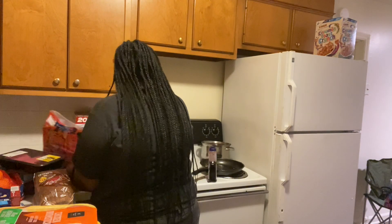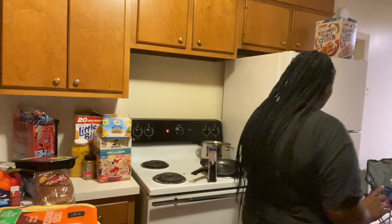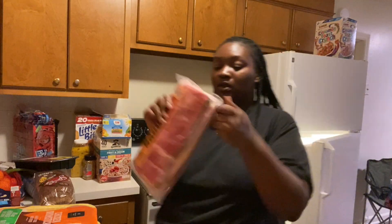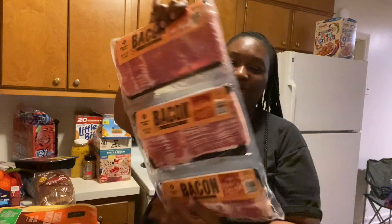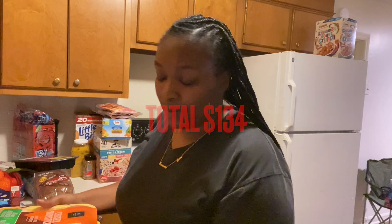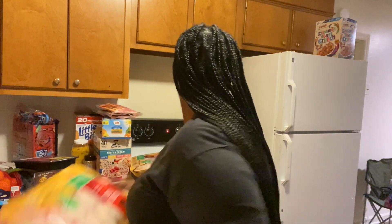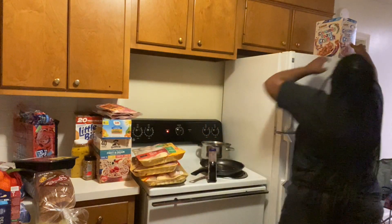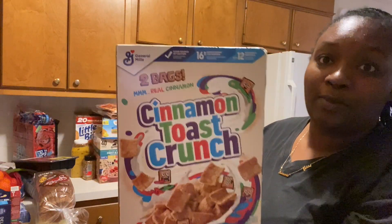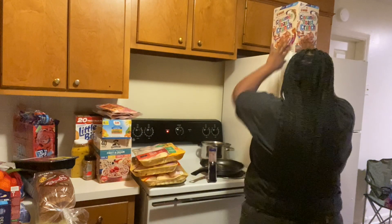Let me see if I have anything else from Sam's... I knew I was missing something — I have a three-pack of bacon! So that's everything we got from Sam's. I think I spent $134 in there — like I said, I put it on the screen, but I believe it's $134. One more thing from Sam's: a box of Cinnamon Toast Crunch with two bags in it. That's everything from Sam's.